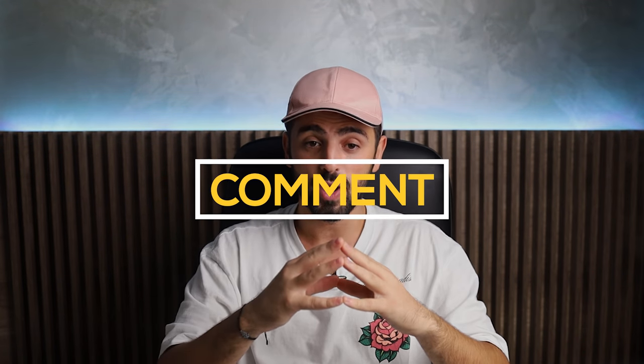All right guys, thanks for watching — I hope you found this video to be helpful. If you have any questions about the products mentioned in this video, you can leave a comment below and I will get back to you as soon as I can.